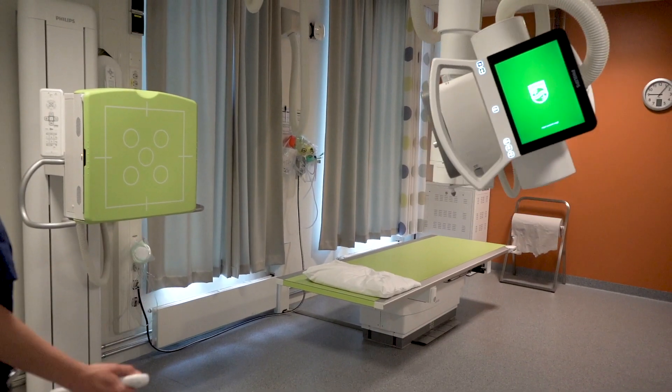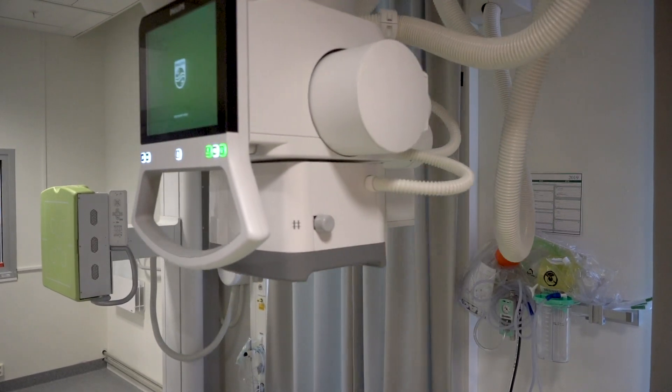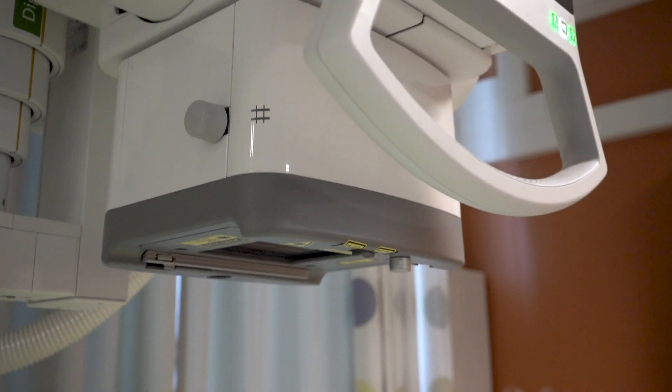One of the main reasons that we chose it is that it has unlimited auto positions. Auto positioning helps us so we don't have to move the tube manually — it saves your shoulders, it saves your back.